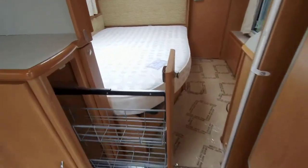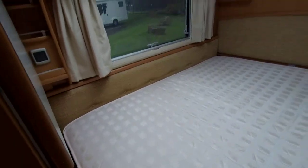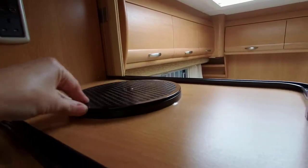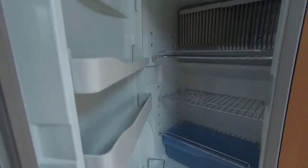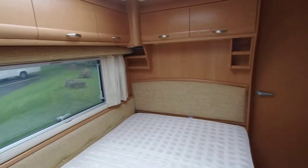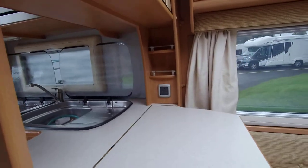This is an ideal family caravan that has plenty of storage available. The full-width washroom houses further storage that includes two wardrobes, two handy drawers beneath, a third-foot toilet, and a large sink vanity unit.